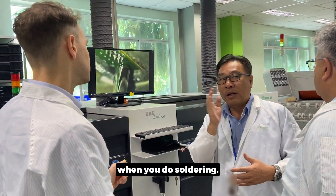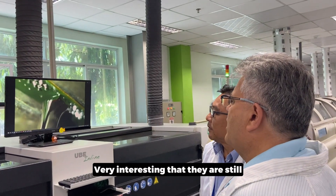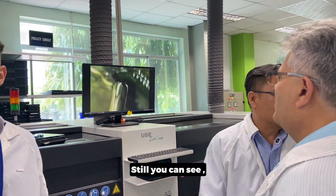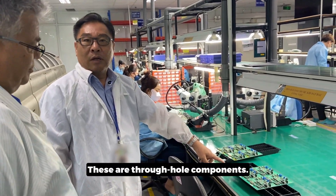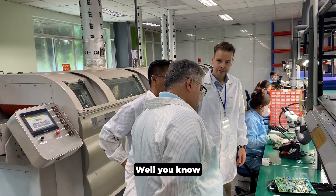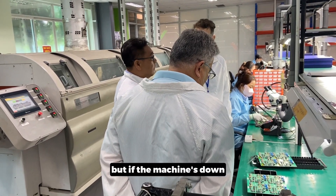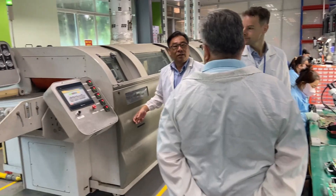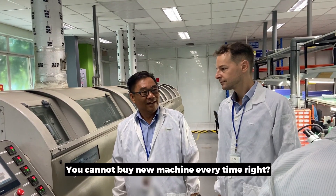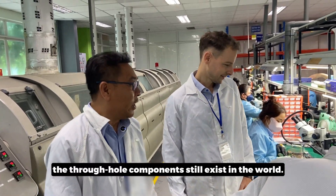Humans cannot control the timing when doing soldering, but this machine can control time and everything — and it's faster. It's very interesting that they are still creating technology for through-hole PCB components. These are all through-hole components. Why does somebody still use through-hole components? In the old days, people built systems worth more than one million dollars. The design is no longer current, but the machine is still running — you can't throw it away after 30 years. When the board goes down, you have to remake it, and you cannot buy a new machine every time. That's why through-hole components still exist in the world.